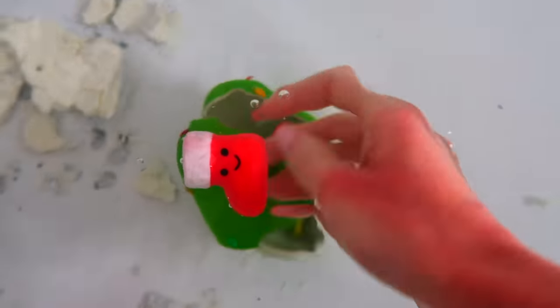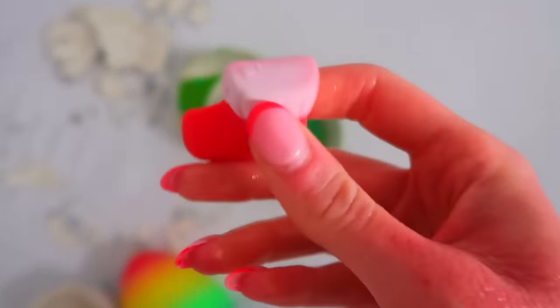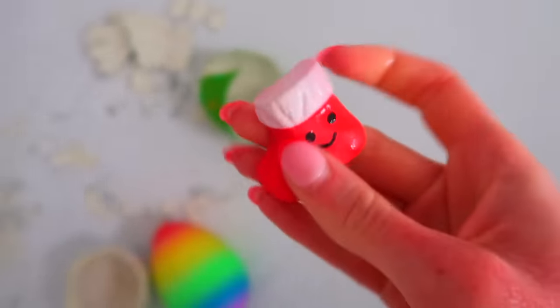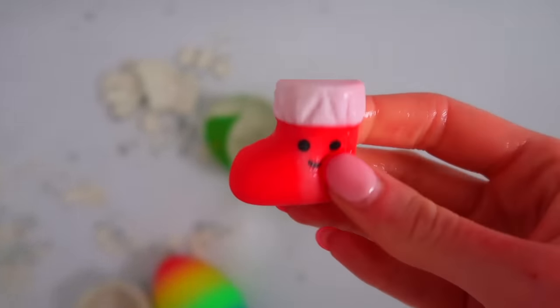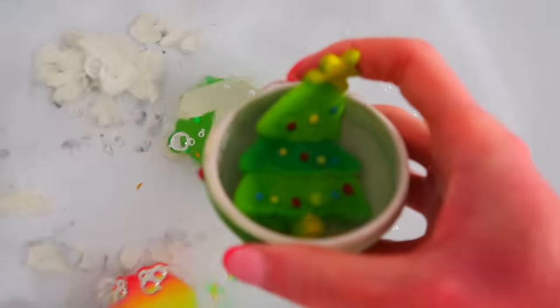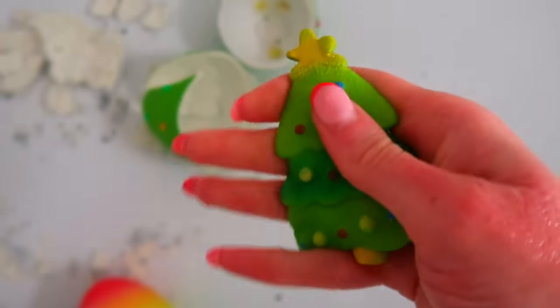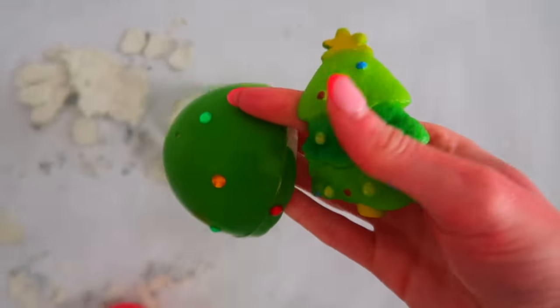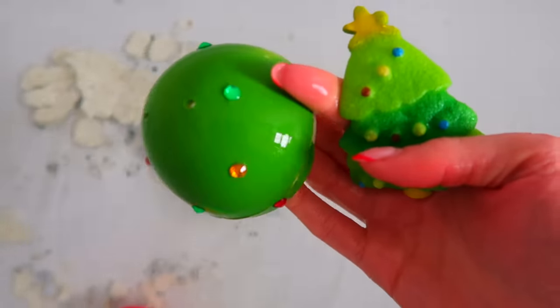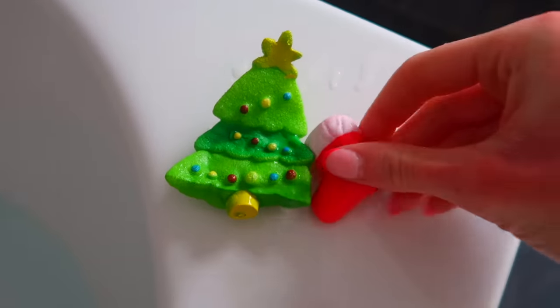Oh my goodness — we got a mochi! That's actually adorable, and then a little stocking mochi. Now let's see the crystal egg — oh my god, a Christmas tree! That's actually really cute, and it kind of makes sense because the jewels on the egg literally match the baubles on the tree, so I guess that was a hint at what was inside.